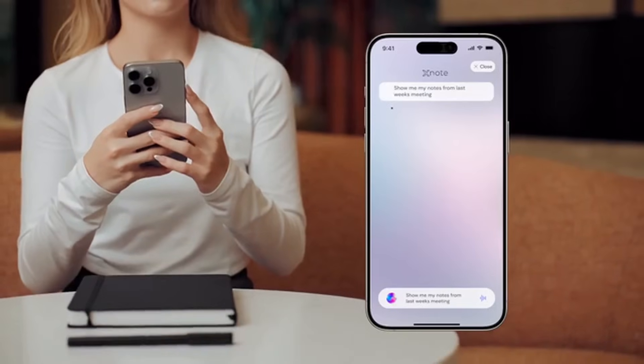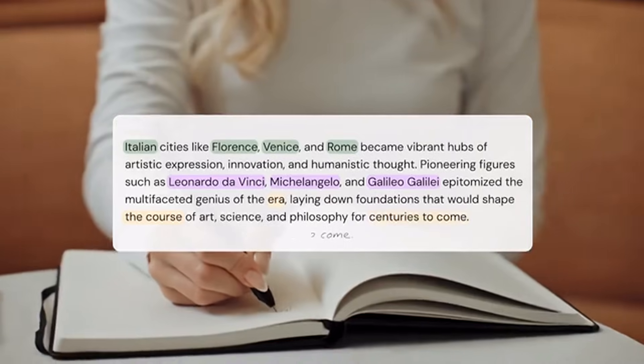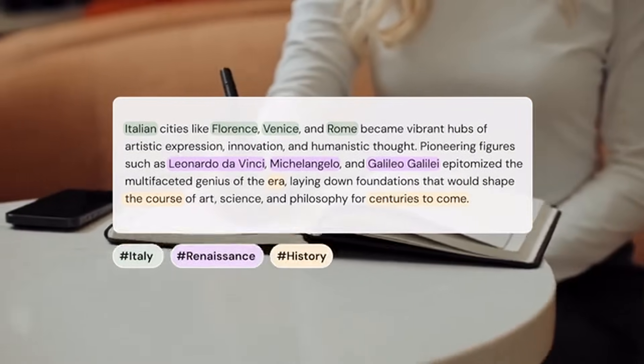And those notes from last week's meeting? A quick chat, and they pop right up. Plus, with XNote's smart categorization, every page is automatically tagged with relevant keywords, making retrieval a breeze.